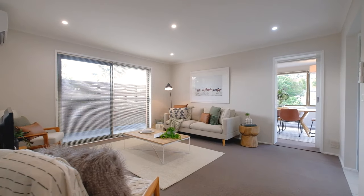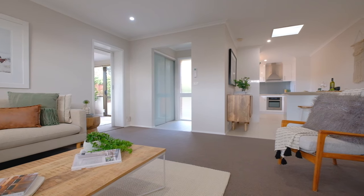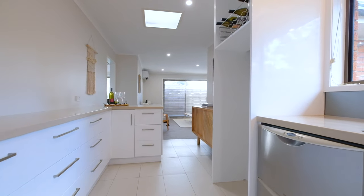As you make your way through the front door, you'll absolutely love the attention to detail in the renovation. The kitchen is absolutely immaculate, which opens onto a light and vibrant main living zone.